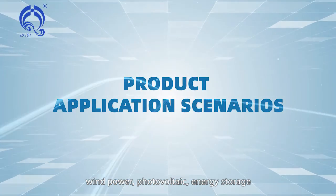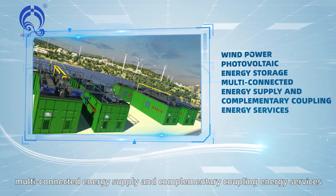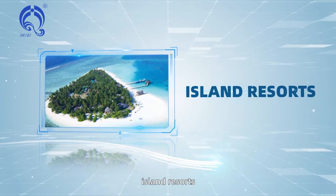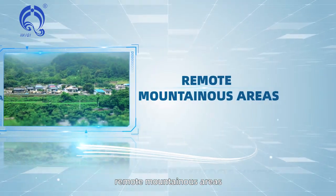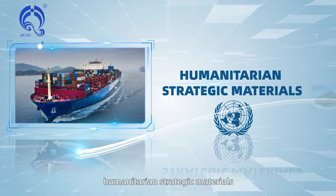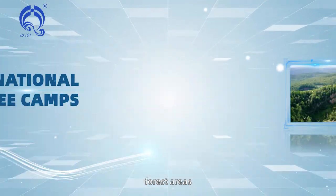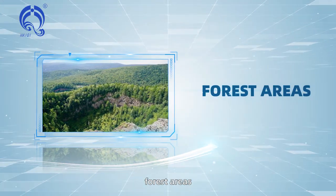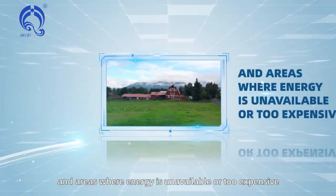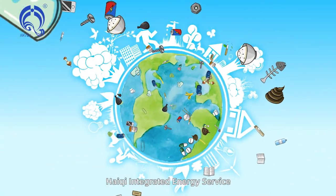Product application scenarios include wind power, photovoltaic, energy storage, multi-connected energy supply and complementary coupling energy services, island resorts, remote mountainous areas, tourist attractions, humanitarian strategic materials, international refugee camps, forest areas, and new energy swap stations and charging stations, as well as areas where energy is unavailable or too expensive.